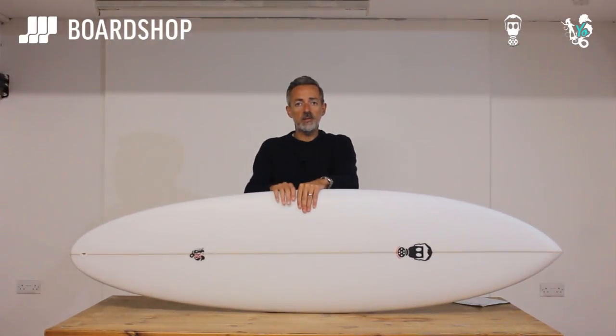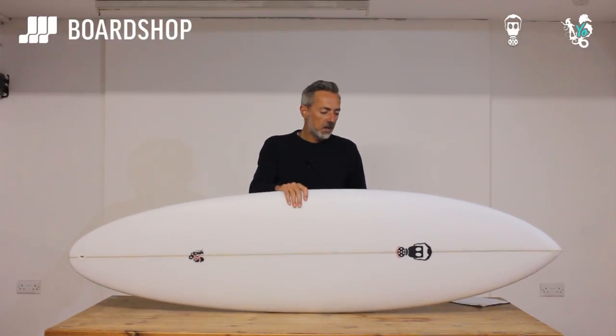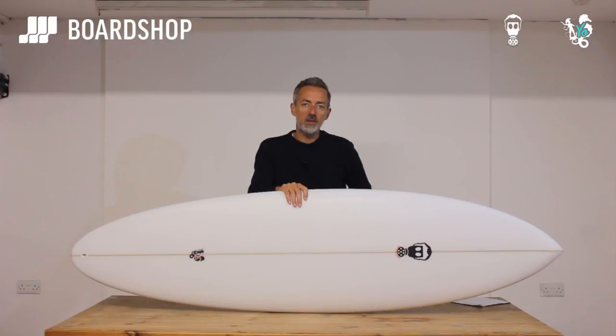As always, they're available on 0% finance. You can trade in an old board against it. As I said, you can customise them. All the details are on the website, and if you need any more information, just give us a shout, drop us a line. But there it is - the Mark Phipps Yeo, a sensible choice for a surfboard. Go ahead.